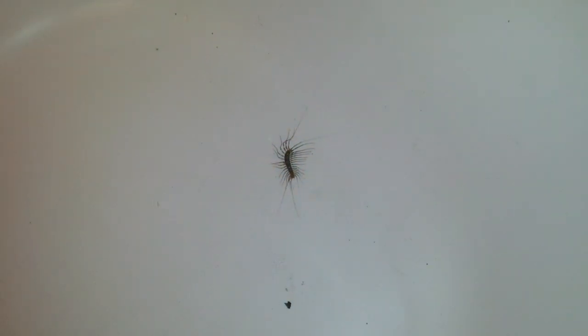Every so often I get one of these centipedes in my bathtub. I guess they must crawl up the drain, but however they get in, they get in.